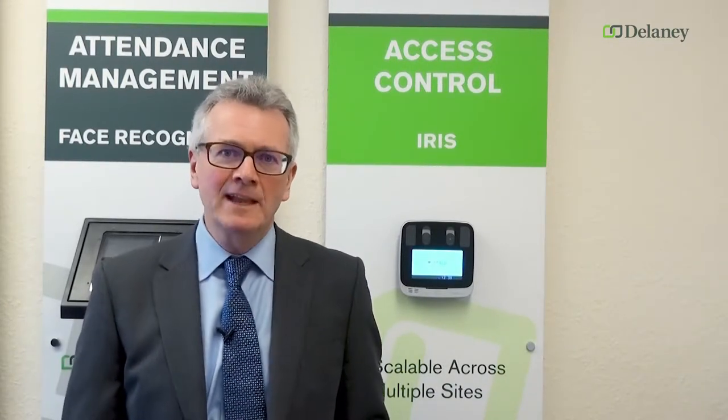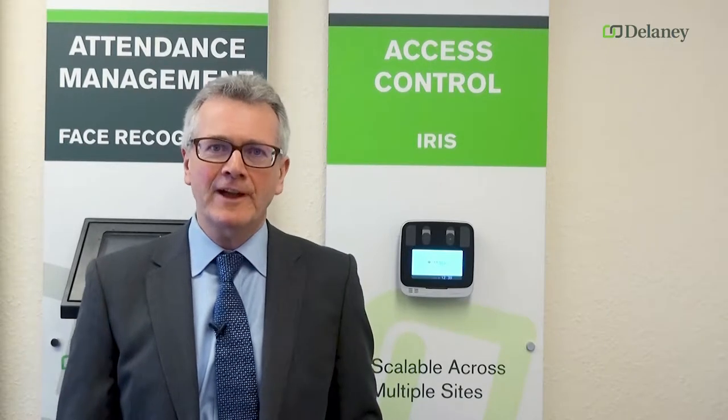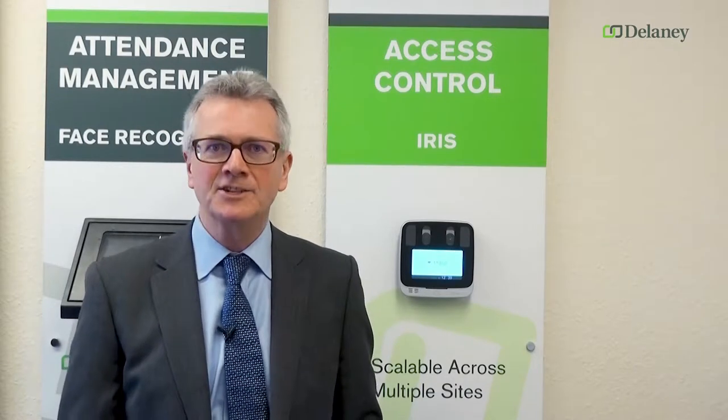Today I'm here to talk about CMITech products. CMITech is a manufacturer and developer of iris camera technology, and in particular using iris cameras for physical access control. I've been involved with CMITech as a provider of the iris recognition technology into their products.